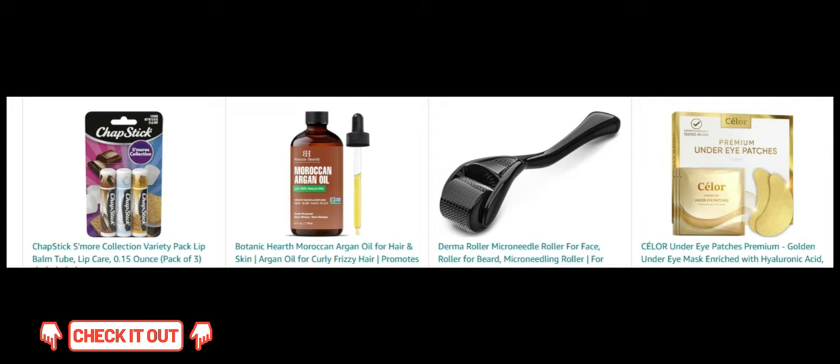Next, DERMA Roller Microneedle Roller. Achieve smoother skin and enhance your skincare routine with this microneedling tool. Next, Chlor Under Eye Patches Premium. Refresh tired eyes and reduce puffiness with these hydrating gold eye patches.